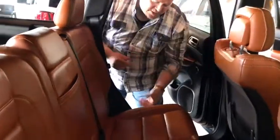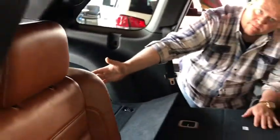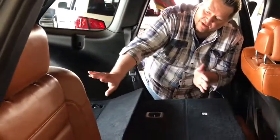We have a one-touch 60-40 split bench — easy. All the room in the world for your skis, your hockey equipment, your golf clubs, whatever you need. This thing can even carry drywall.